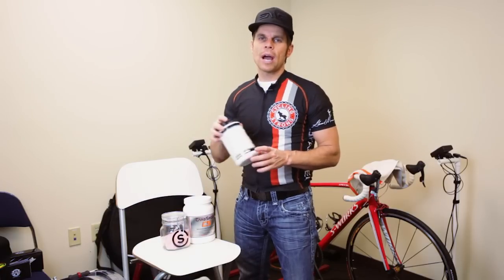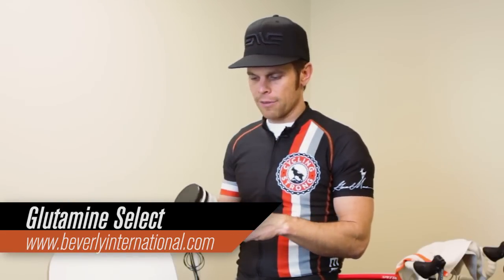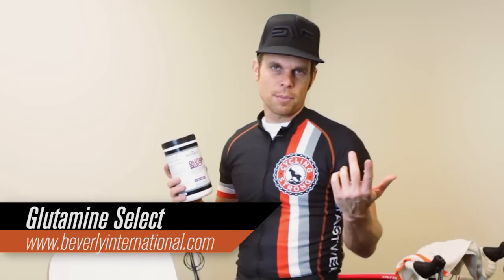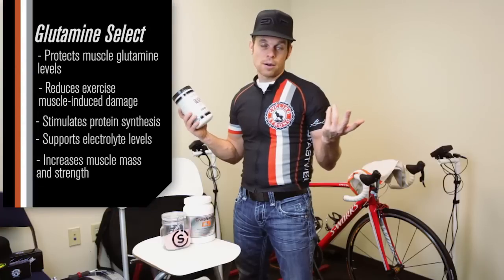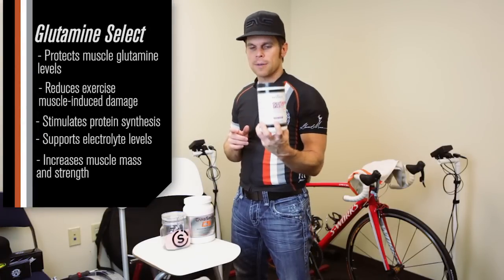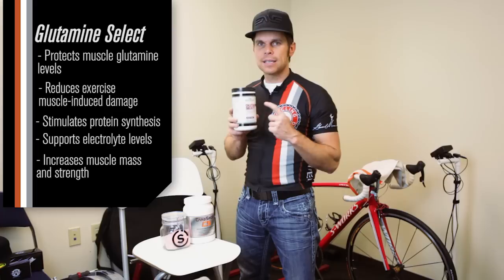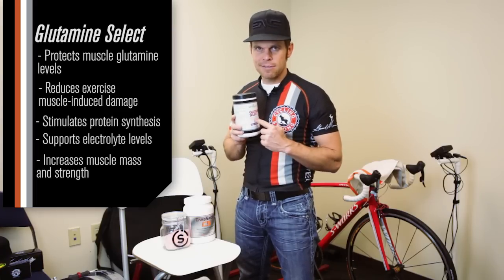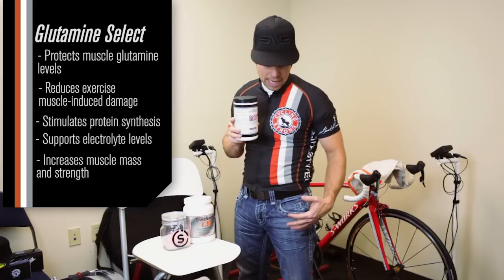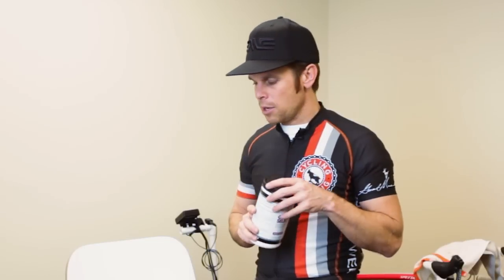For a one-hour ride — like a spin class or something like that — this is all I use in my bottle: Glutamine Select from Beverly International. It's actually a weightlifting product, so you don't even see it in the cycling world. That's what I use. It works extremely well for me. If you get cramps in your legs, put this in your bottle. It's the number one thing that saves me from cramps when I have a really bad day on the bike.